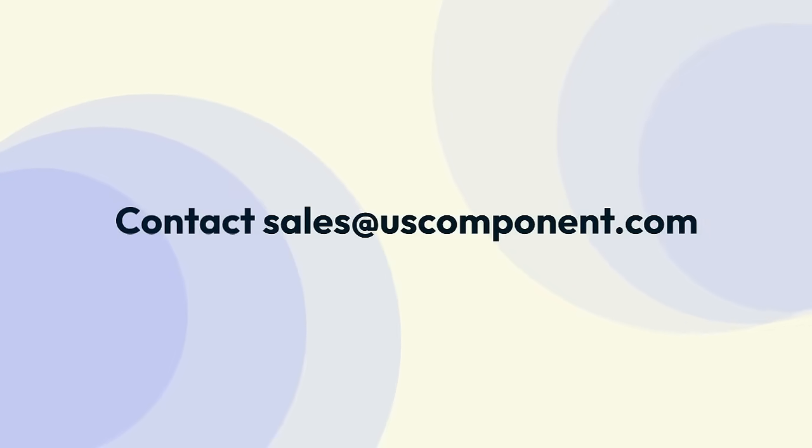Ready to buy the CM1400DU24NF? Please contact sales at uscomponent.com.